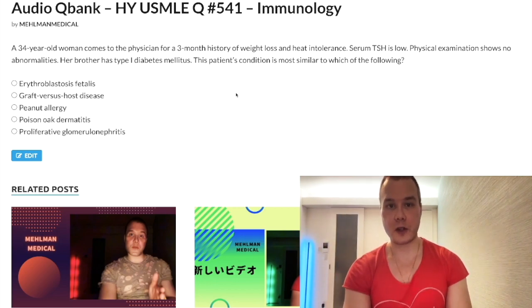34-year-old woman with a three-month history of weight loss and heat intolerance. Serum TSH is low. Physical exam shows no abnormalities. Her brother has type 1 diabetes mellitus. The patient's condition is most similar to which of the following?